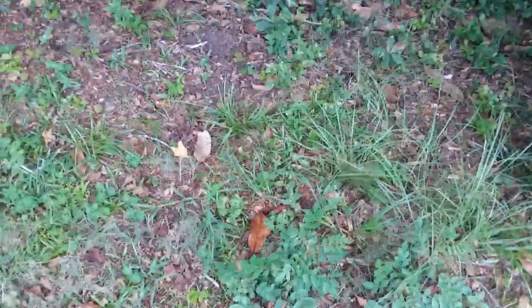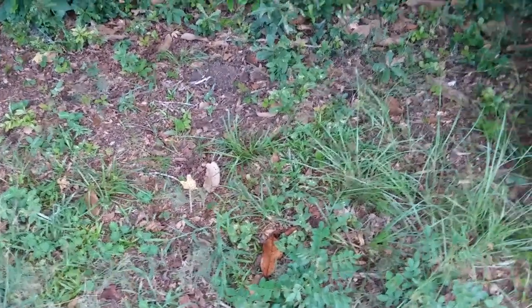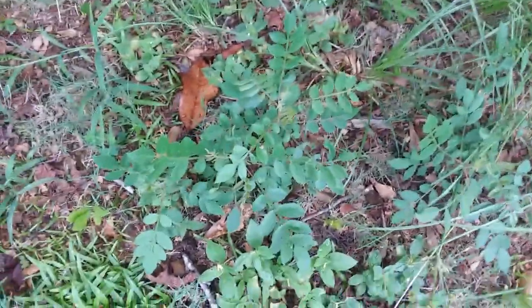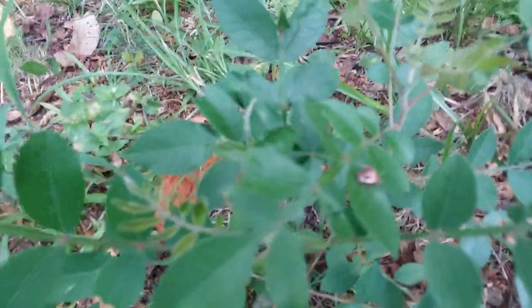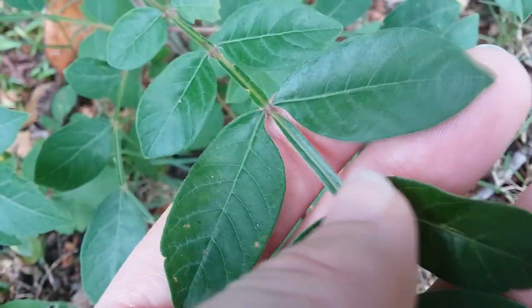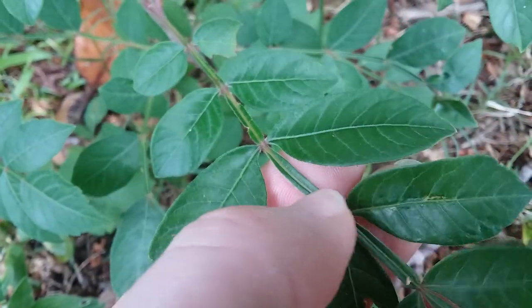Hopefully this is native. That was somebody on a motorcycle. Anyways, I started this video to talk about this sumac plant. This is called winged sumac, or shining sumac. It gets the winged name from these little leaves that hold on to the stem.